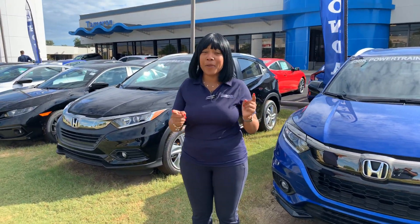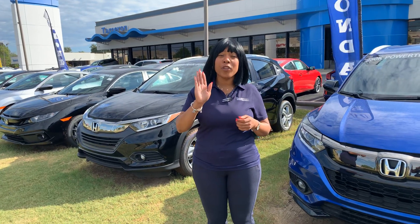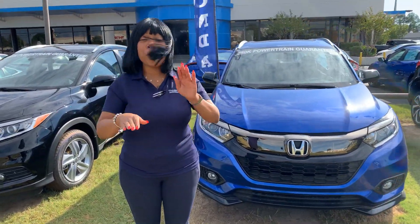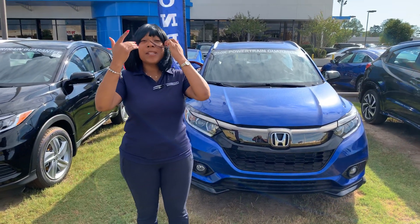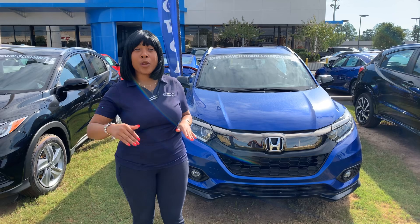This is one of my special cars. I love it because you get magic seating, which means you can actually fold the back seats down for a 60-40 split, but you can also pull them up to make sure that you get every piece of space that you need from the bottom of the floor all the way to the top of the roof.